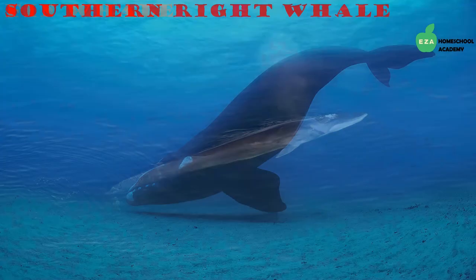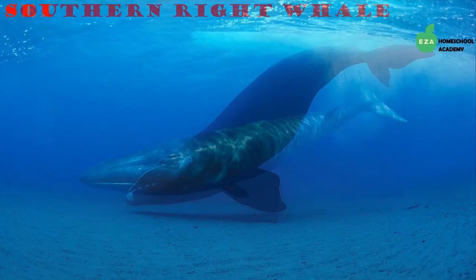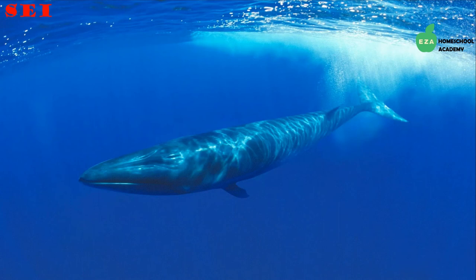Southern right whales are mammals that come to the surface to breathe. This is another species of baleen whale that feeds on krill. Southern right whales are mostly dark gray or black and often have colonies of parasites living on their heads. Like other whales, they have a layer of oily blubber under their skin which protects them from the extremely cold waters.